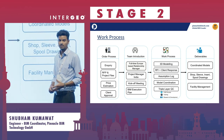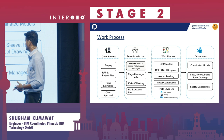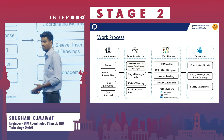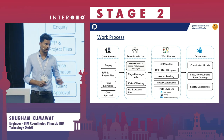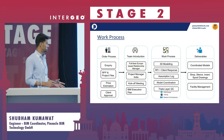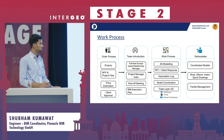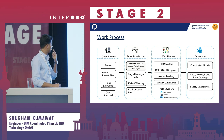We perform coordination across disciplines — MEP, architecture, and structure. We then go through quality checks using automation tools for both the model and shop drawings. We have an internal auditing department called the Centre of Excellence that ensures project teams follow the internal workflow. We also have a training department and an R&D department focused on automation. As deliverables, we provide coordinated models, shop drawings, and facility management outputs.